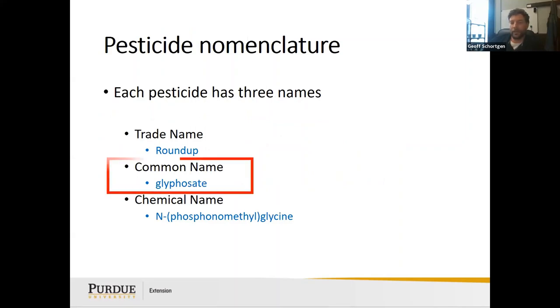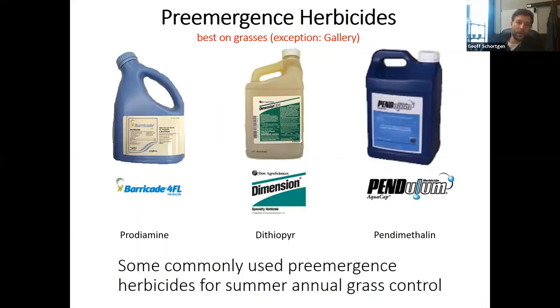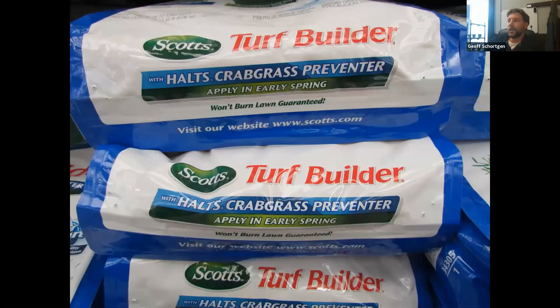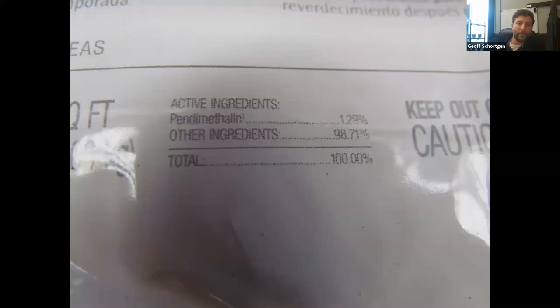For pre-emergent crabgrass control, look for products with prodiamine, dithiopyr, or pendimethalin. Some may be restricted-use pesticides for golf courses or athletic fields. Products like Turf Builder Halts Crabgrass Preventer are a good option — they prevent crabgrass and fertilize at the same time. Check the label and you'll see pendimethalin listed as the crabgrass control ingredient.